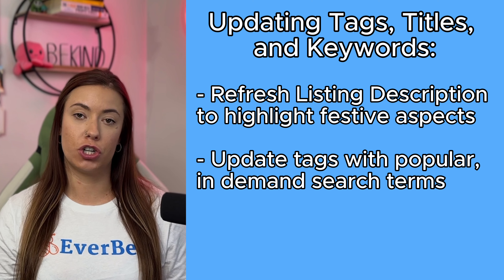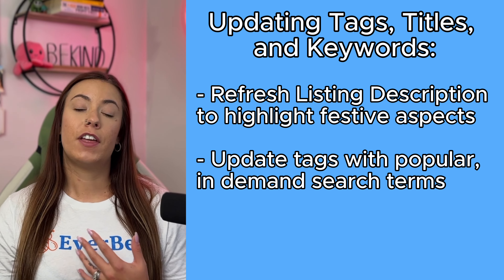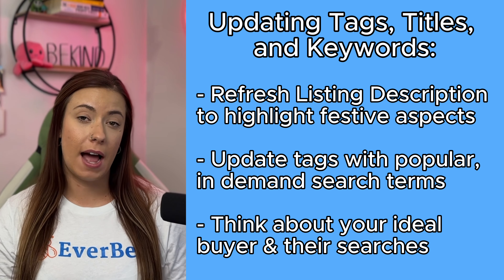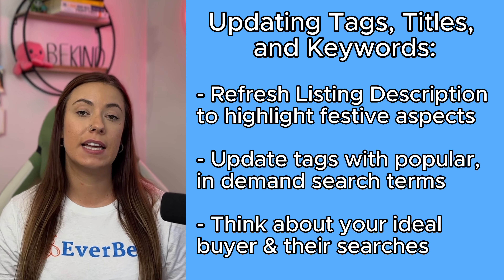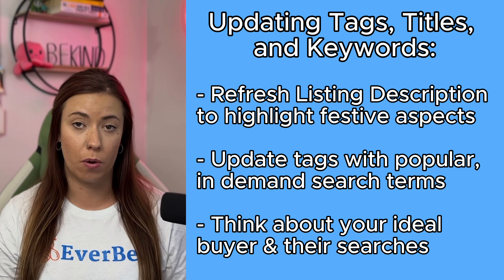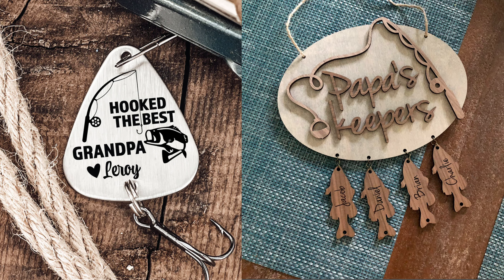Always make sure — not even just in Q4 — that you are thinking about your ideal end buyer and what exactly they would be typing into the search bar to find your items. For example, instead of what you might consider a great key phrase like 'grandpa Christmas gift,' something like 'fishing gifts for grandpa' could get you found a lot faster and have much less competition.